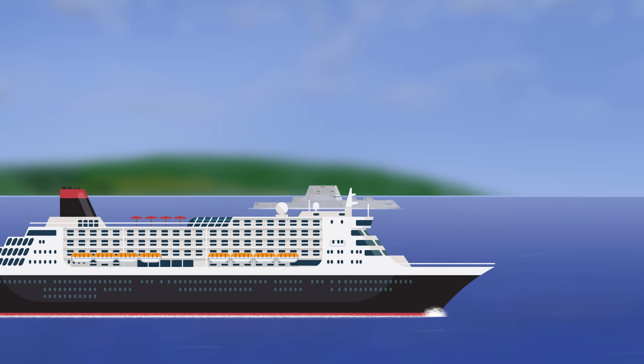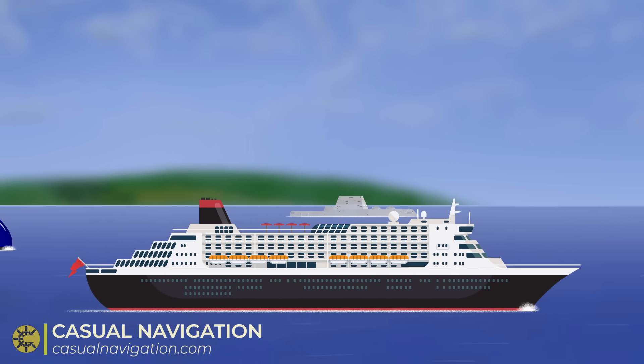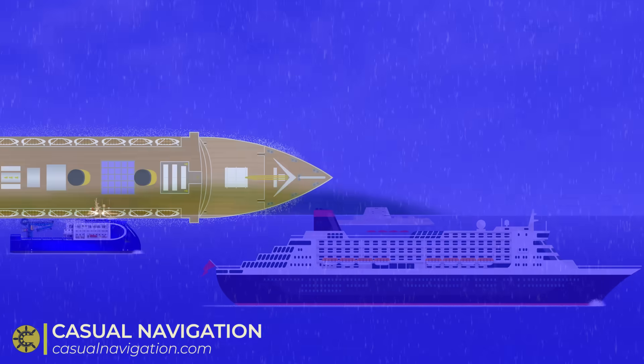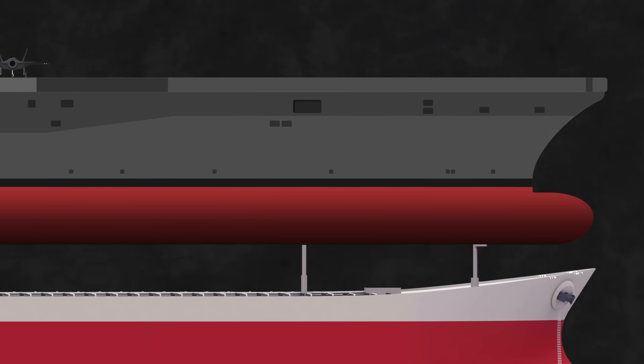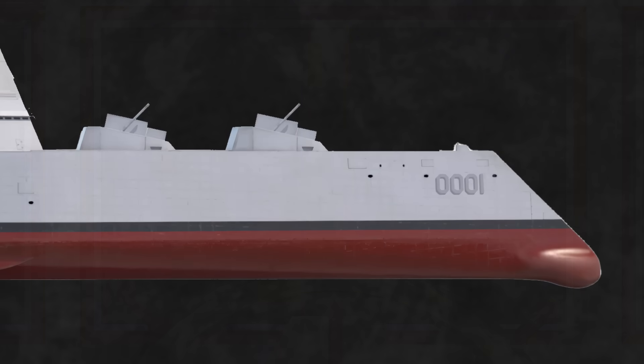Logic says that for a ship to move as fast as possible you should have a bow that is as sharp as possible, yet when you look at different ship designs you'll notice that all of their bows are different. Some are fine and sharp while others are what can only be described as dumpy. So why are there so many different bow shapes and what possible advantages can each really have?